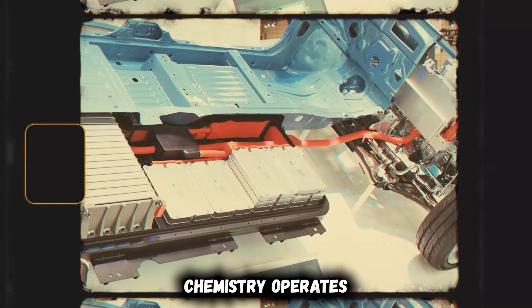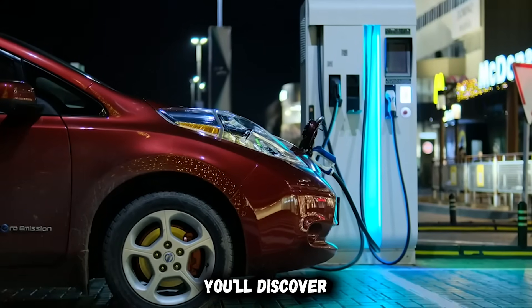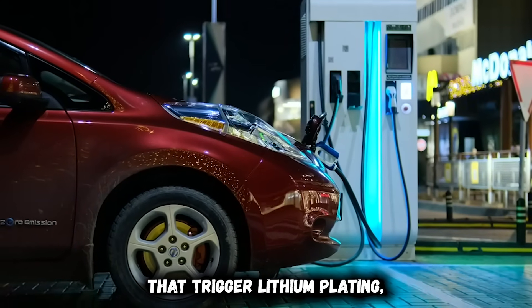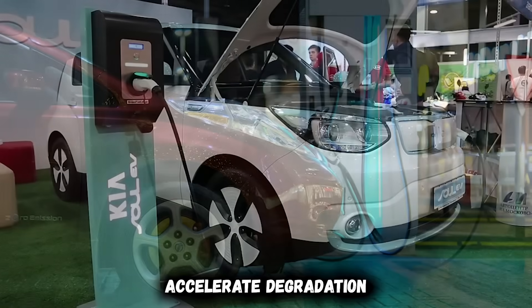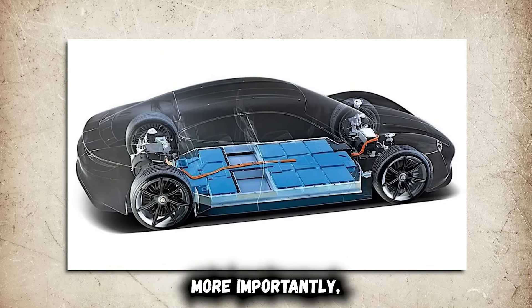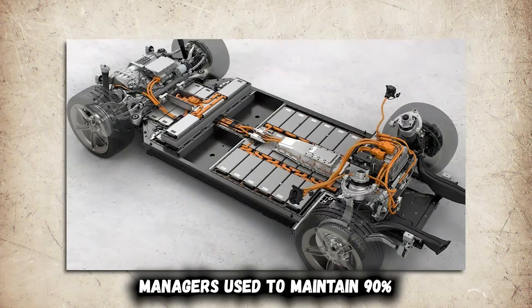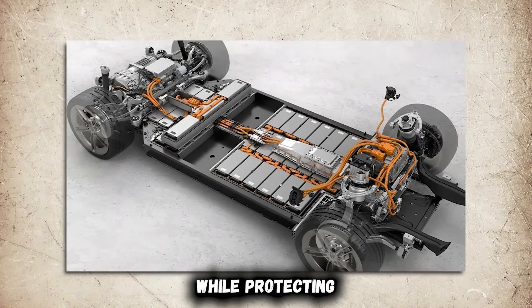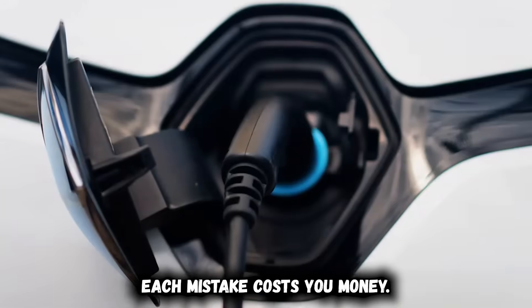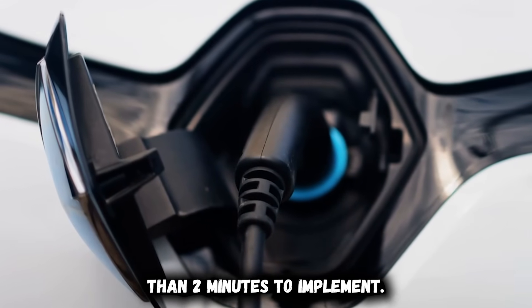Lithium-ion chemistry operates under completely different rules. In this video, you'll discover the specific winter behaviors that trigger lithium plating, accelerate degradation, and slash your range in half. More importantly, you'll learn the exact corrections that professional EV fleet managers use to maintain 90% winter range while protecting long-term battery health. Each mistake costs you money. Each solution takes less than two minutes to implement.